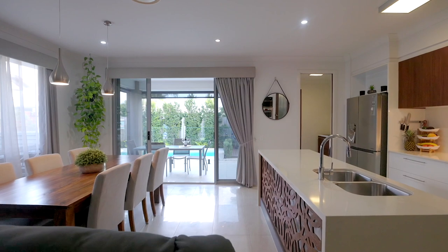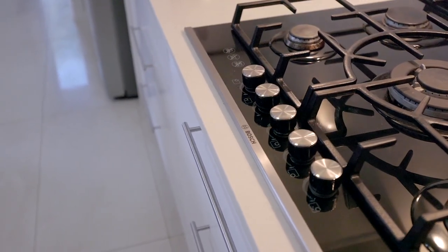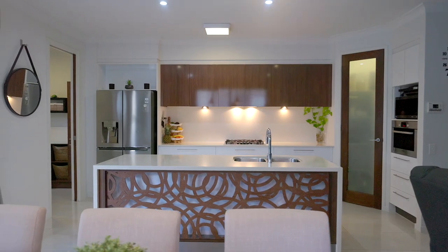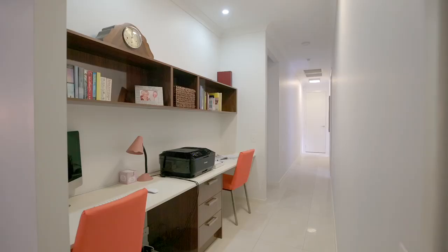Combine this with the added luxury of high ceilings, ducted zoned air conditioning, gas cooking, butler's pantry and laundry combo, solar power, plus a separate media room — and it's easy to see why this amazing home simply won't last.